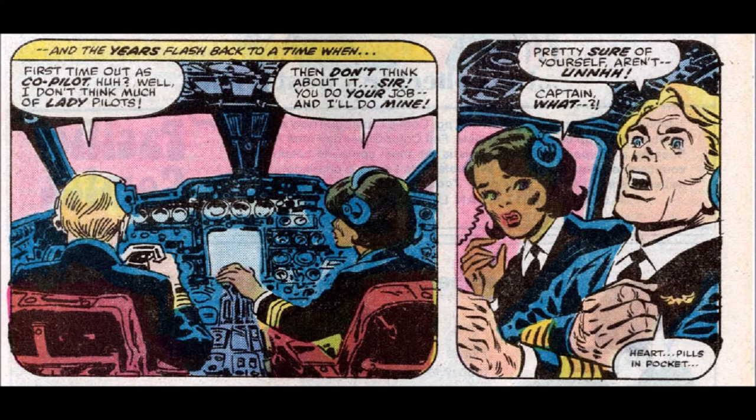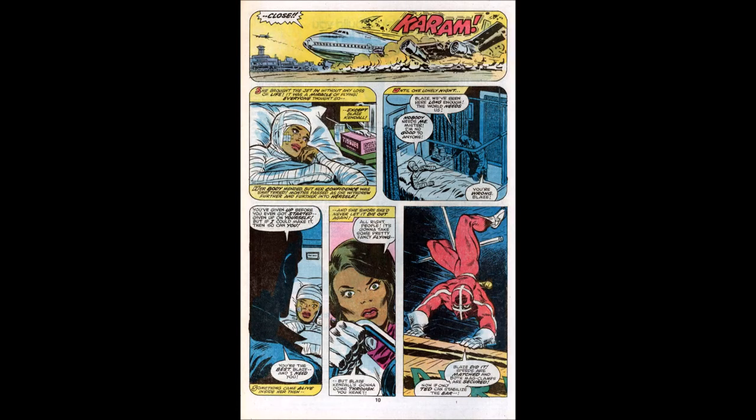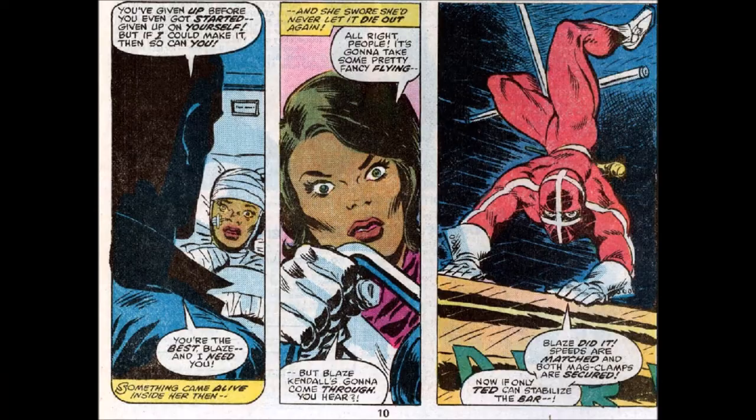We see Blaze starting her first job as a co-pilot. Her pilot says he doesn't feel good about women drivers, then has a heart attack — making her take over the plane. She crashes and they mummify her. The fly comes in, sees her broken body and says, "You crashed, I crashed — I want to hire you now." Remembering how she began, she ends up straightening out the helicopter, and the human fly says, "Blaze did it. Speeds are matched and both mag clamps are secured."